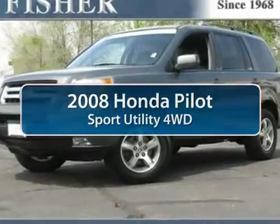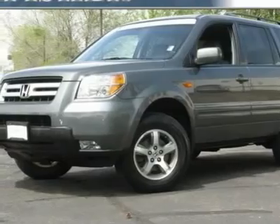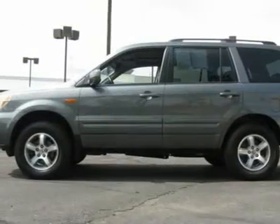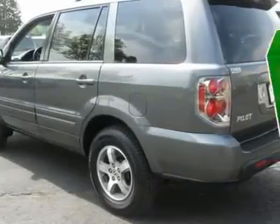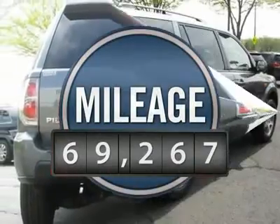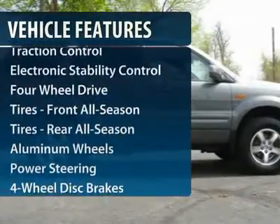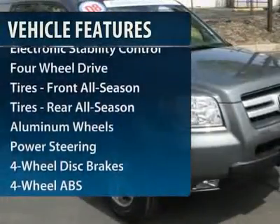The 2008 Honda Pilot — Optimal Utility, indulgent interior, powerful performer. You'll be ready for almost anything in the Honda Pilot, and it is priced below $25,000. This vehicle has less than 70,000 miles. Here are some of this vehicle's great options.